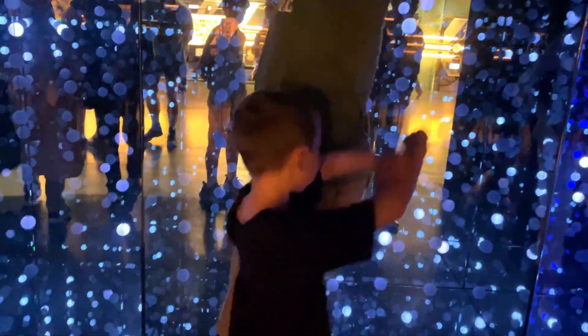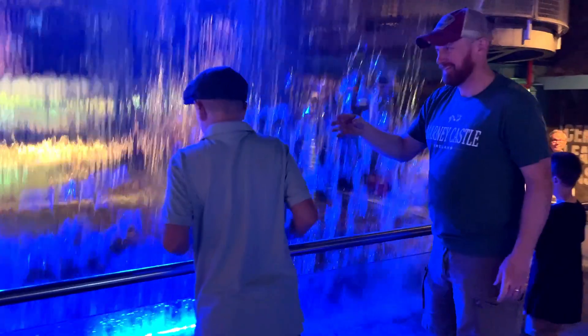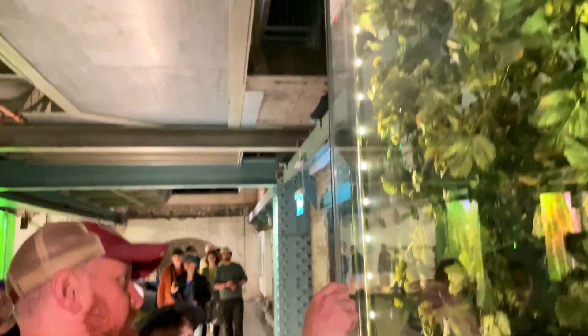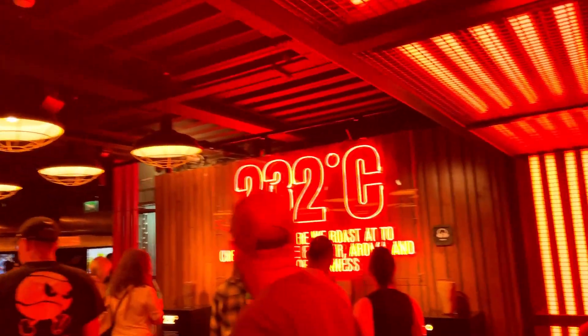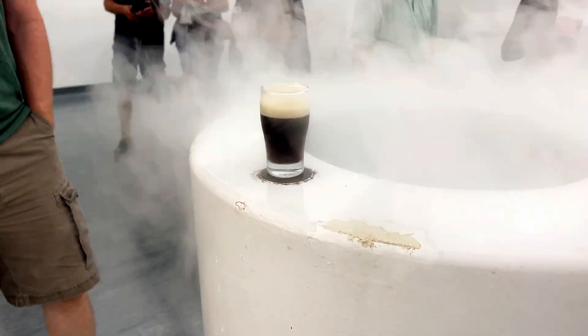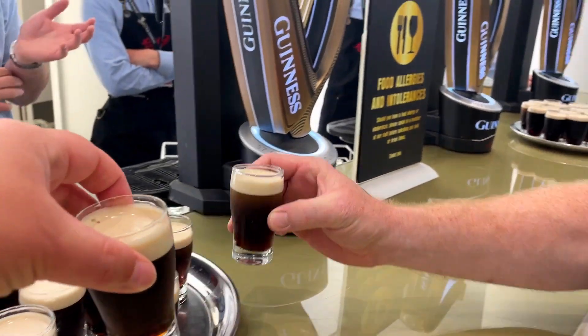The journey of the Guinness brewing process starts with barley, water from the Wicklow Mountains, and hops — all simple elements but mixed together into a magical potion. We could feel our skin toasting in the roasting room as our Guinness story continued. The first tasting room feels like a dream, all white with aroma fog. Baby cheers!